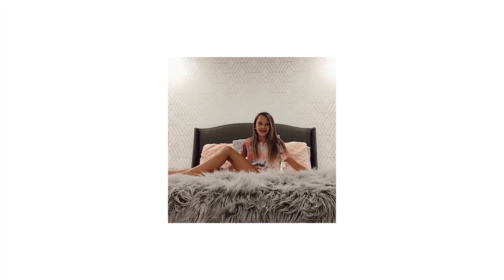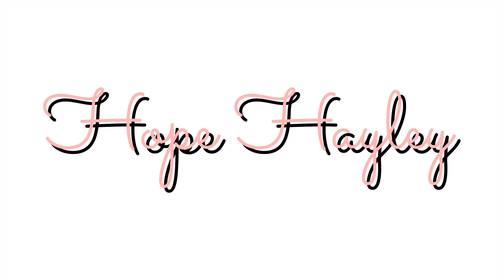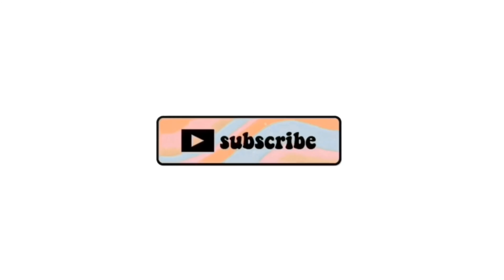Hey guys, it's Hope and welcome back to my channel. Today I'm giving myself a much needed self-care night. I was originally planning on doing a self-care day but we were super busy today so it didn't work out, but I still really need to do this. I've been wanting to do this for a while. Let's just get started with the video.